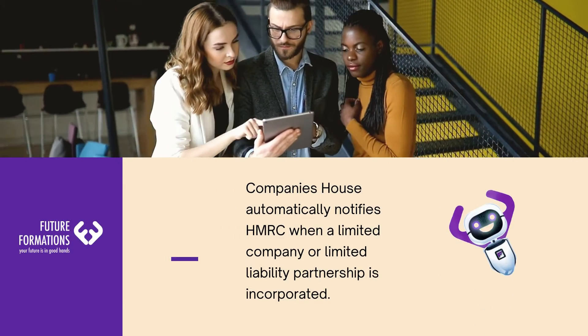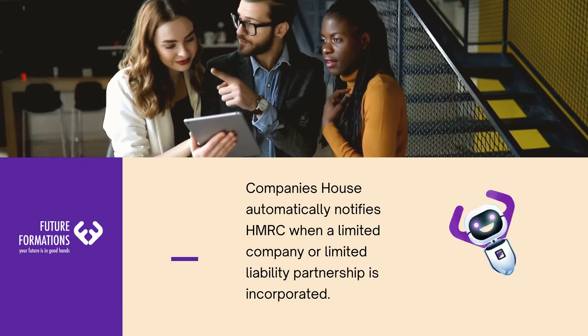Hi there, Futuristic here. I will be going through some information about HMRC.